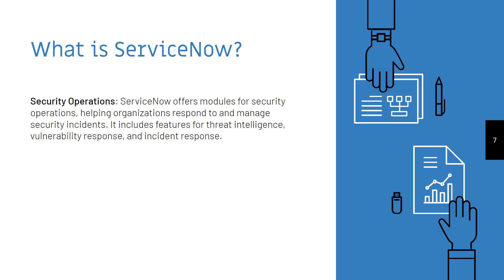Security Operations. ServiceNow offers modules for security operations, helping organizations respond to and manage security incidents. It includes features for threat intelligence, vulnerability response, and incident response.